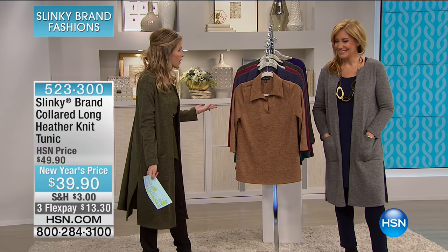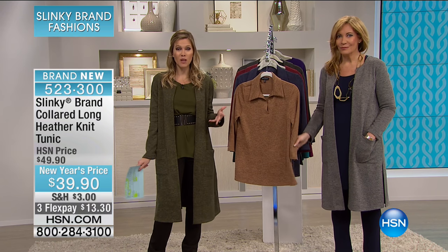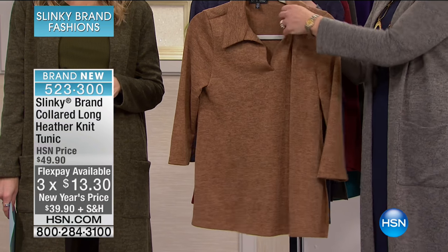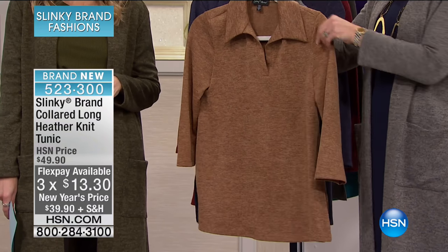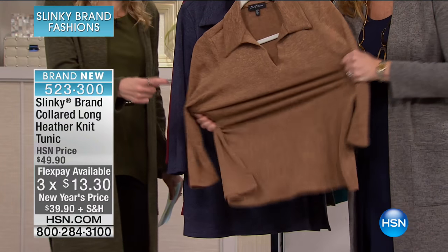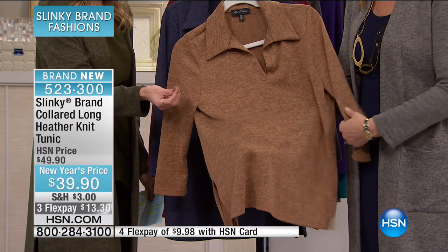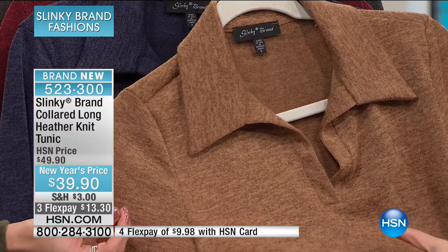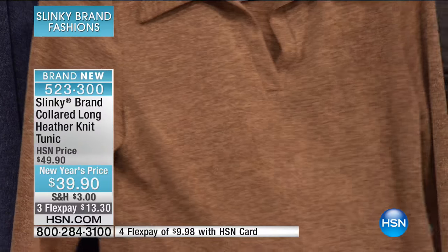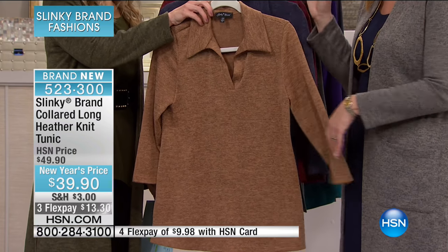Final item of the hour. This has been our Slinky Surprise Sunday. Here is our collared long heather knit tunic — another great tunic silhouette. We've given you three flex at $13.30. This is brand new with beautiful stretch fabrication, gorgeous design on the neckline. It's got a melange look — tones of taupes, beautiful, so rich looking. This one is latte — it has those cocos, browns, espressos, and taupes. It's going to pair back really nicely with your neutral espresso pants or olives and browns.